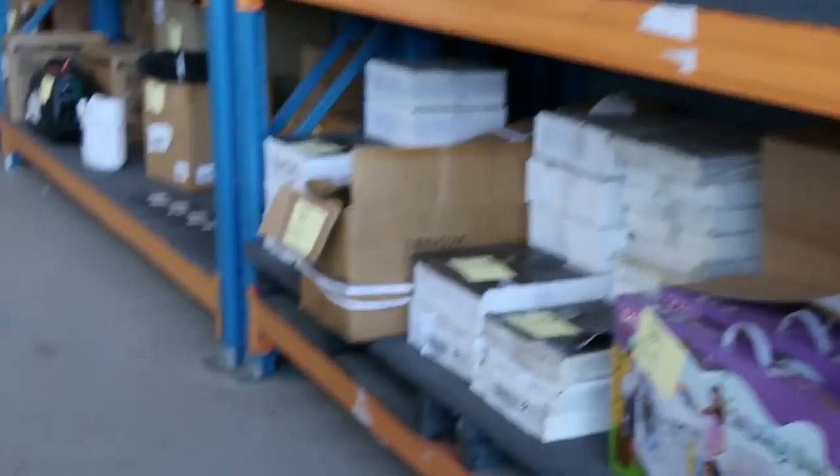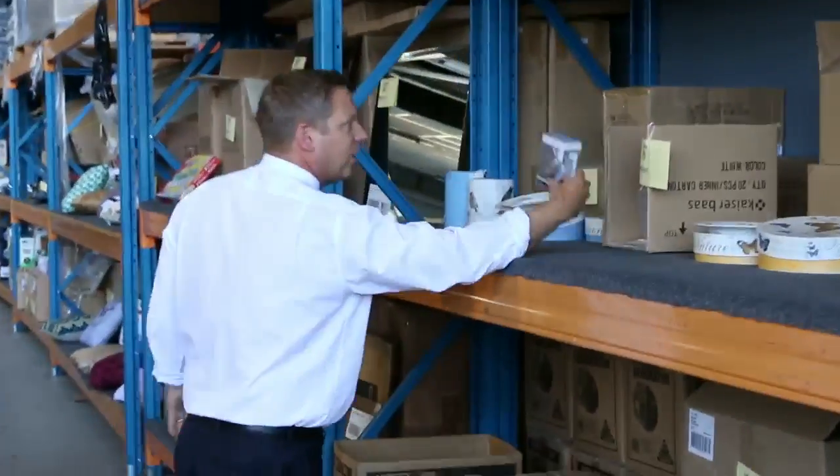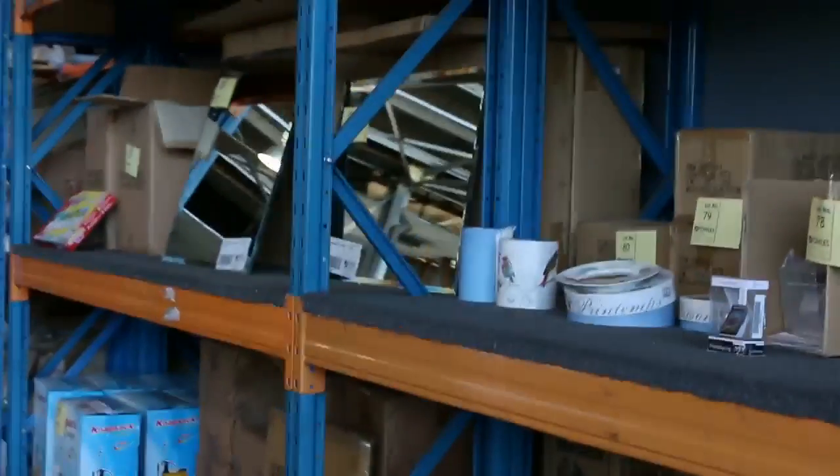We've got plenty of homewares as well — kids toys, beautiful homewares, plenty of nice little gift items. I can see a photo key ring there. So you get all sorts of things in the Home Renovator auction.